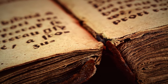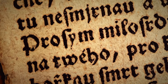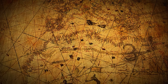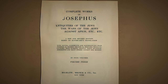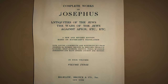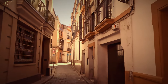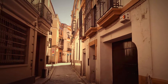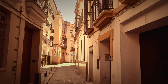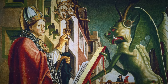The Codex Gigas was meant to be a history book. In addition to a complete Vulgate Bible, it contains the historical works The Jewish War and Jewish Antiquities by Flavius Josephus, who lived from 37 to 100 Common Era. It also contains the encyclopedia written by Saint Isidore of Seville and other popular works from antiquity, including medieval medical treatises and even an instructional guide to exorcism.